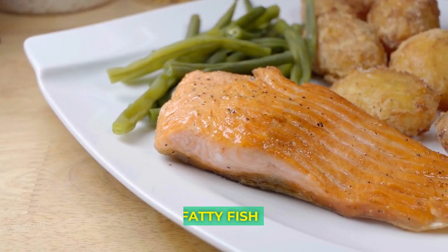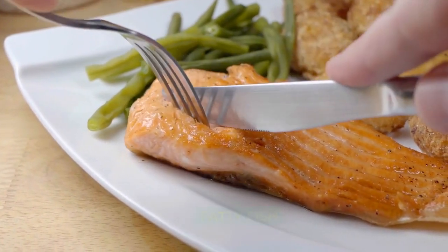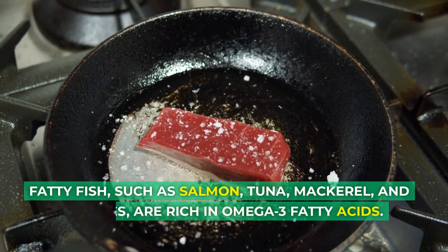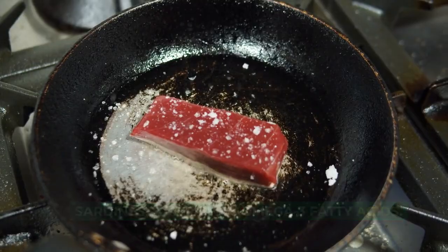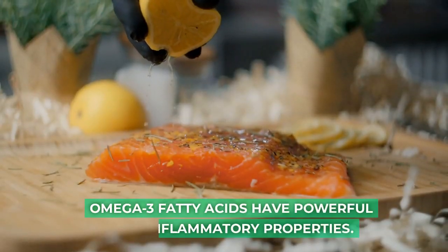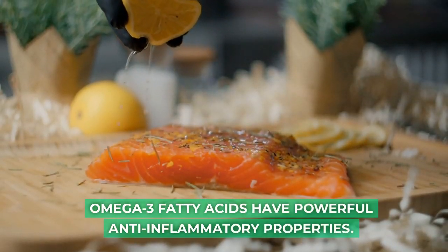Fatty fish, such as salmon, tuna, mackerel, and sardines, are rich in omega-3 fatty acids. Omega-3 fatty acids have powerful anti-inflammatory properties.